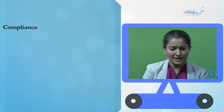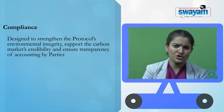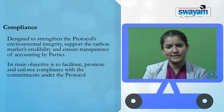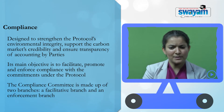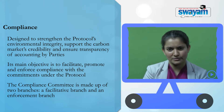The Kyoto Protocol also has a compliance mechanism, which is designed to strengthen the protocol's environmental integrity, support the carbon market's credibility, and ensure transparency of accounting by parties. The main objective of the compliance mechanism is to facilitate, promote, and enforce compliance with the commitments under the protocol. The compliance committee is in turn made up of two branches: a facilitative branch and an enforcement branch.